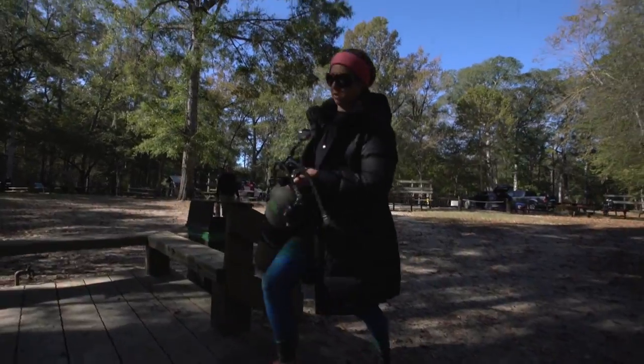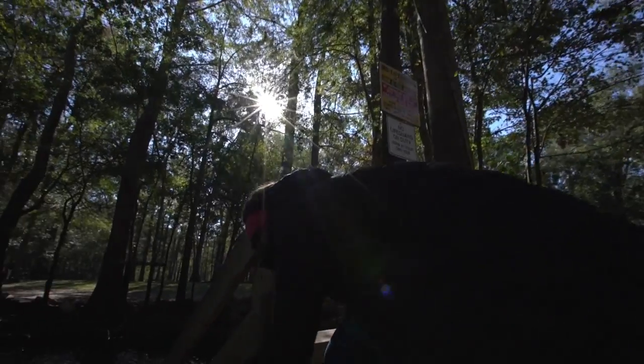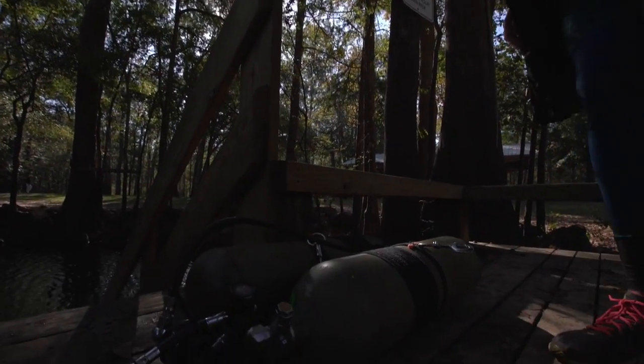Today, Jenny is diving down into an aquifer to create 360-degree virtual tours so that people understand where their drinking water comes from.